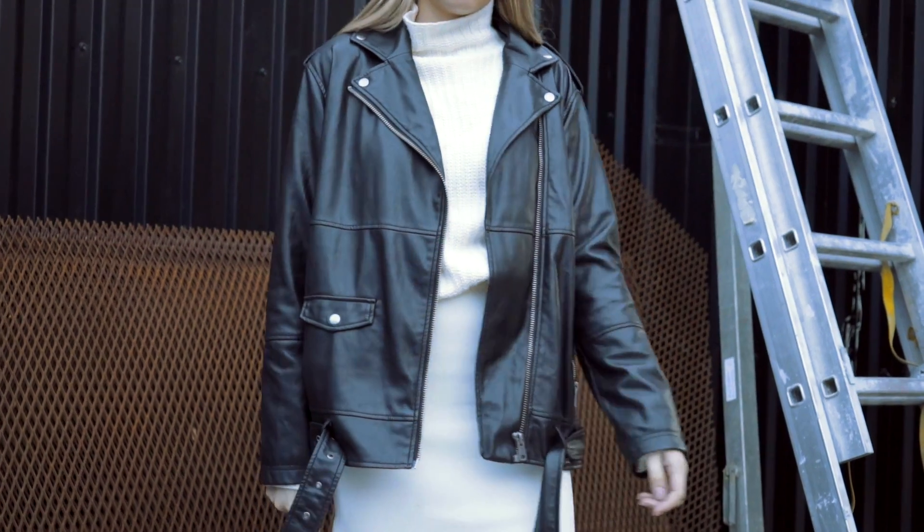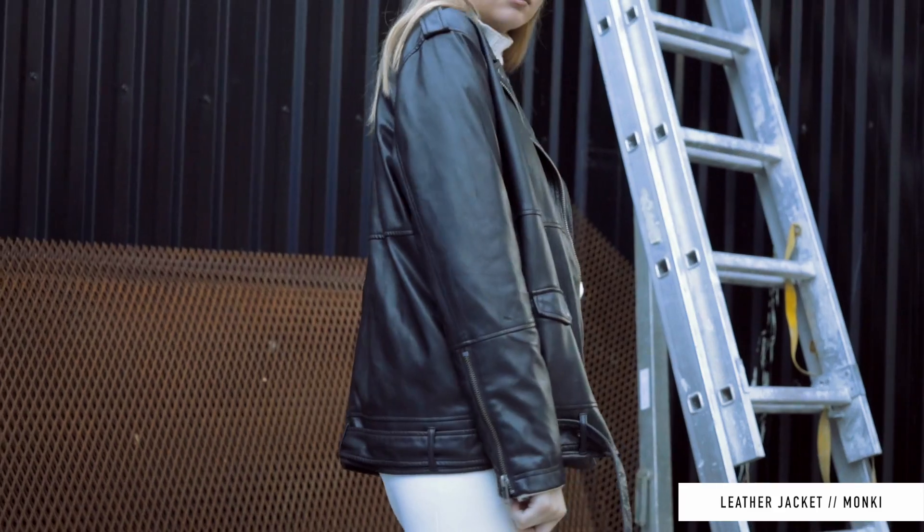My second fashion favorite for the month of May is this leather jacket. You guys have seen this before because I styled it in our spring lookbook — it's an oversized leather jacket from Monkey. I've been looking for an oversized leather jacket for a while, and when I saw it in the store I was like, damn. It looks a little more expensive than it is — it was only 500 crowns. I just think it's really easy to style.